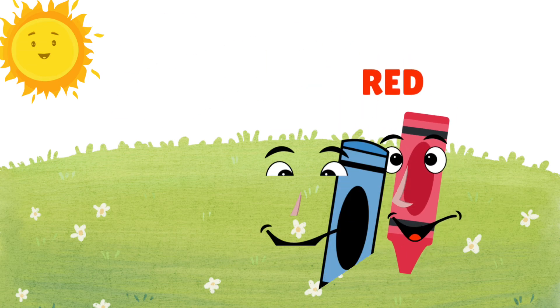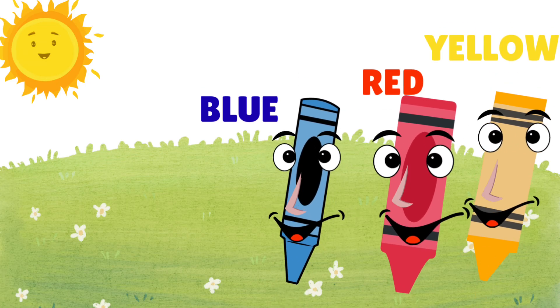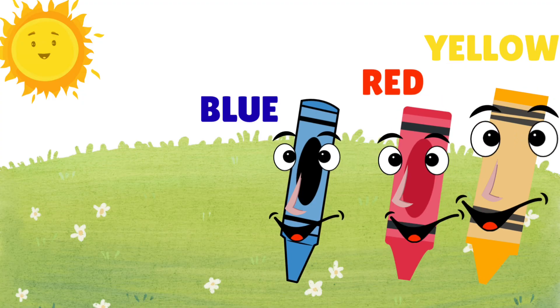Let's review! The three primary colors are red, blue, and yellow. Great job, color explorer! See you next time!